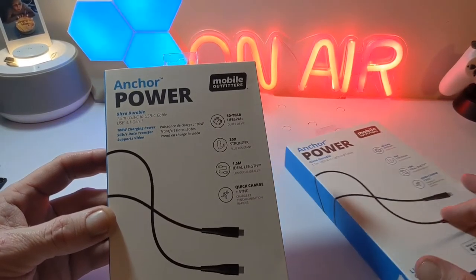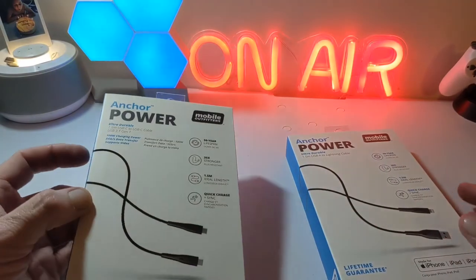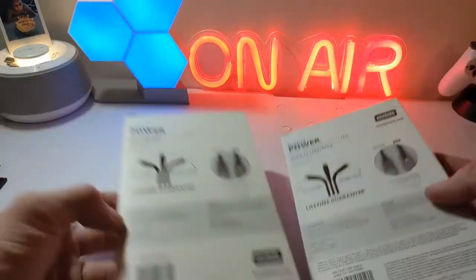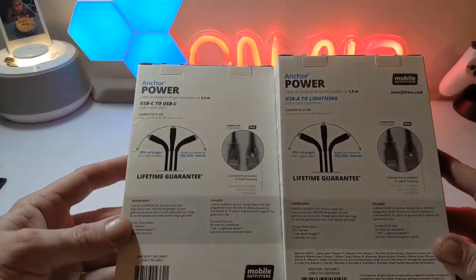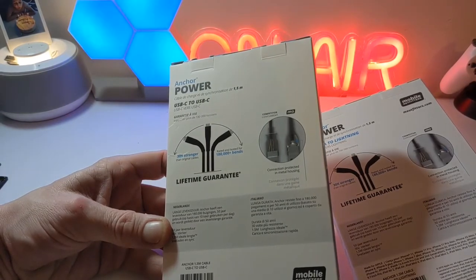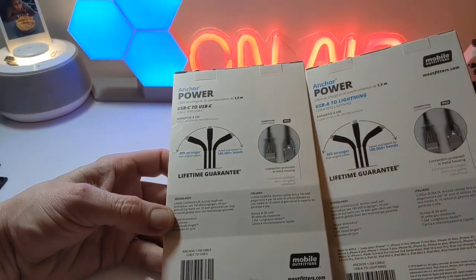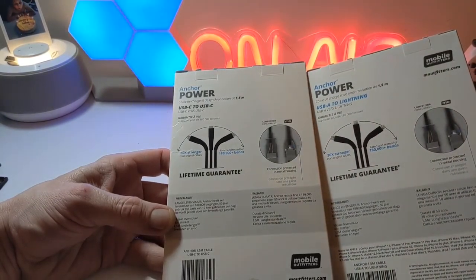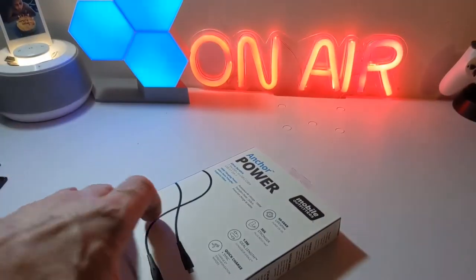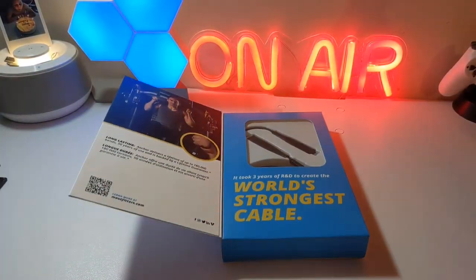You've got 100-watt charging power, 5 gigabytes per second data transfer, and video support — USB 3.1 Gen 1. The USB-A to Lightning version on the back states a lifetime guarantee, the same 180,000 bends rating, 20 times stronger, and connection protected in metal housing, which is nice to see.